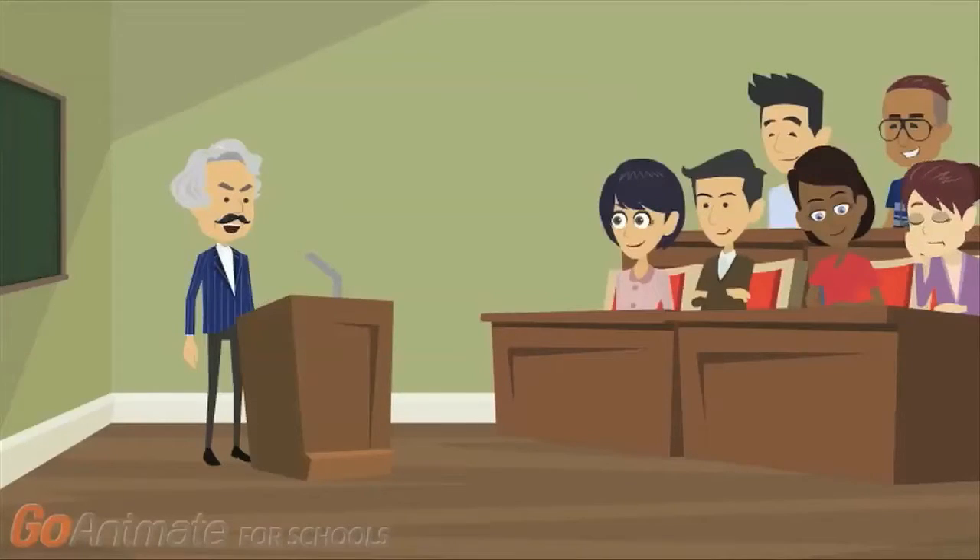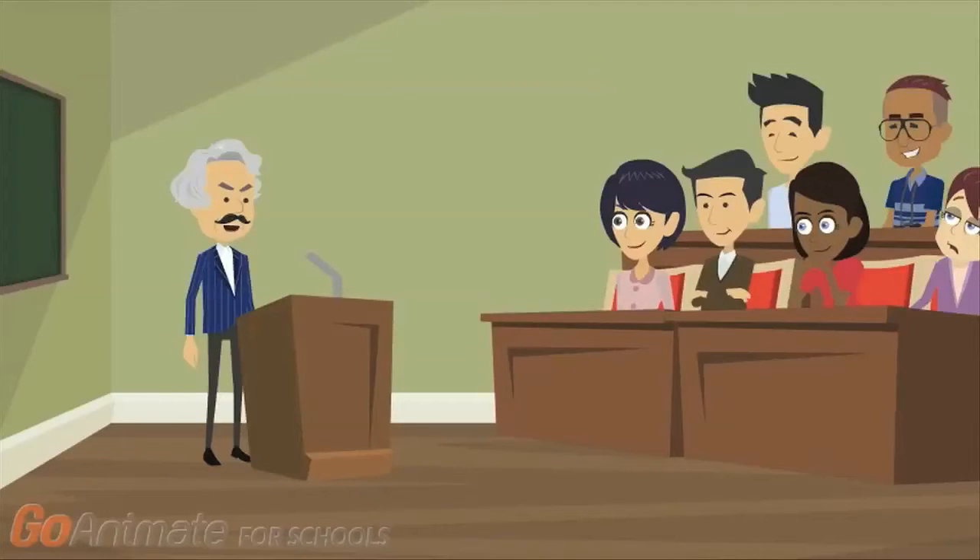Lucy, we're recording this, so you don't need to write all this down. And Alice, wake up. This is important information.